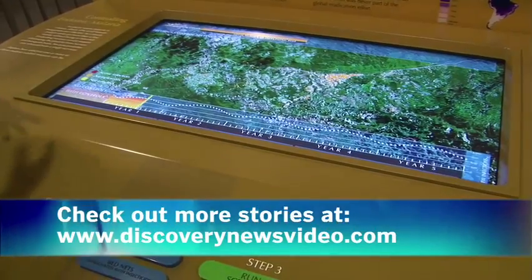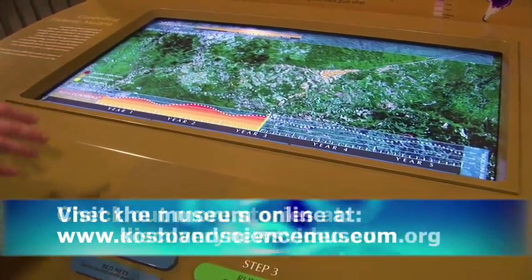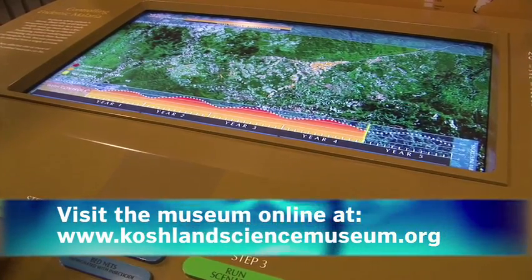Once they're taken down, the exhibits travel around the country to other museums, and of course they're all available online. For Discovery News, I'm Jorge Ribas.